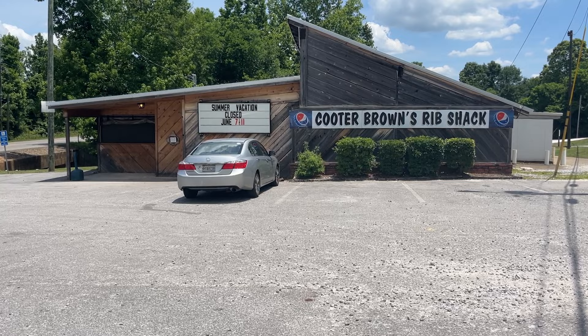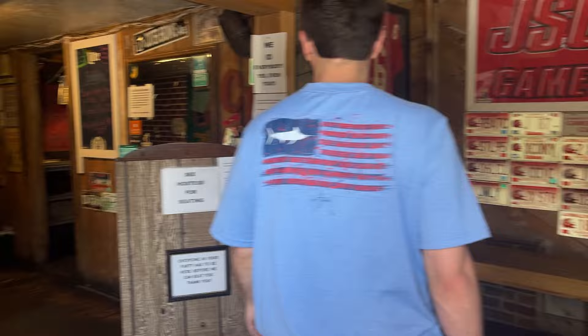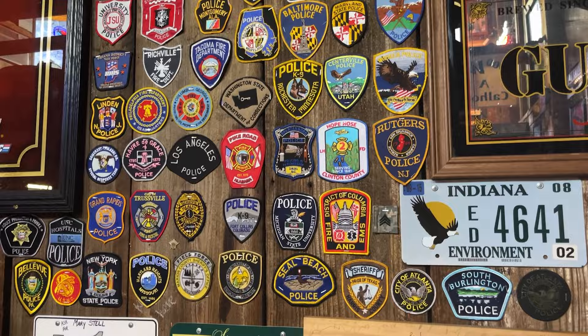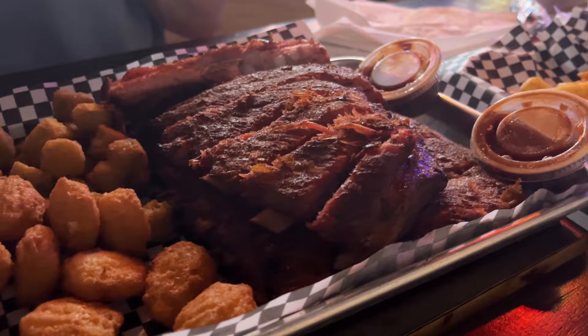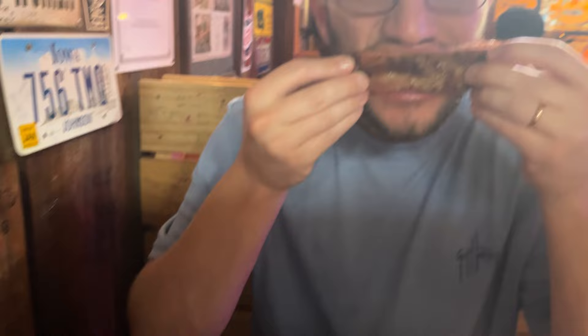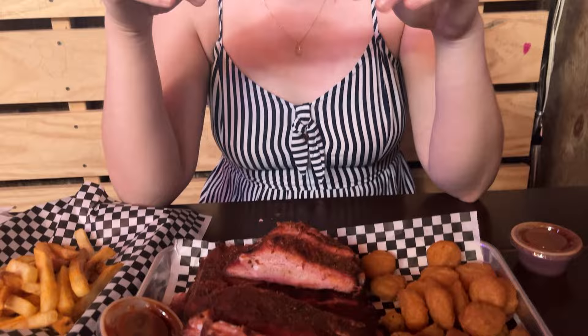Cooter Brown's Rib Shack is legendary. With its literal shack-like appearance and hole-in-the-wall feel, it is one of the most fun places to eat in town. The walls are adorned with all sorts of first responder patches and other quirky and snarky signs and stickers. The main reason to dine here, though, is the absolutely amazing ribs. The dry rub that they use here is so good, you'll never want sauce on your ribs again. Take it from two people who have never liked ribs — Cooter Brown's ribs are to die for.